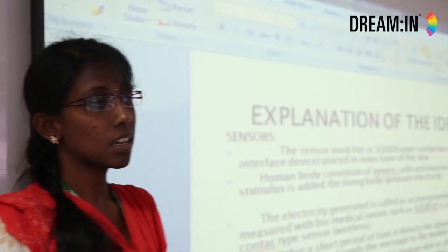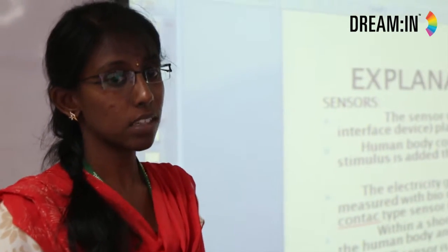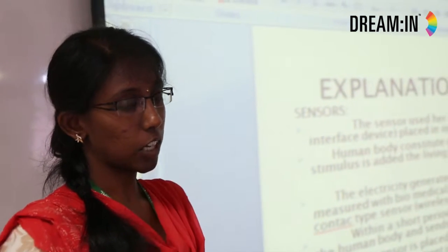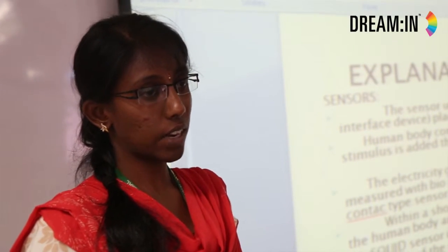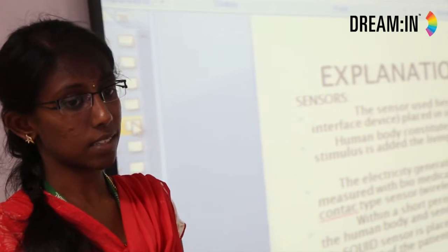The sensor used here is the SQUID sensor — a Superconductive Quantum Interface Device — which is placed on the inner surface of the screen. The human body constitutes nerves, cells, and muscles, which when a stimulus is added, generate electricity. This electricity, called action potential, is measured using the SQUID sensor.